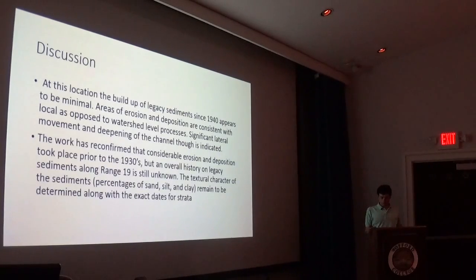The discussion: what we found was that minimal rates of erosion have occurred, and more significantly, the change in the river is more significant than the rates of erosion that are active in the area. We also determined that most erosion in this area occurred before the 1930s; however, we don't have exact dates for the stratigraphy yet.